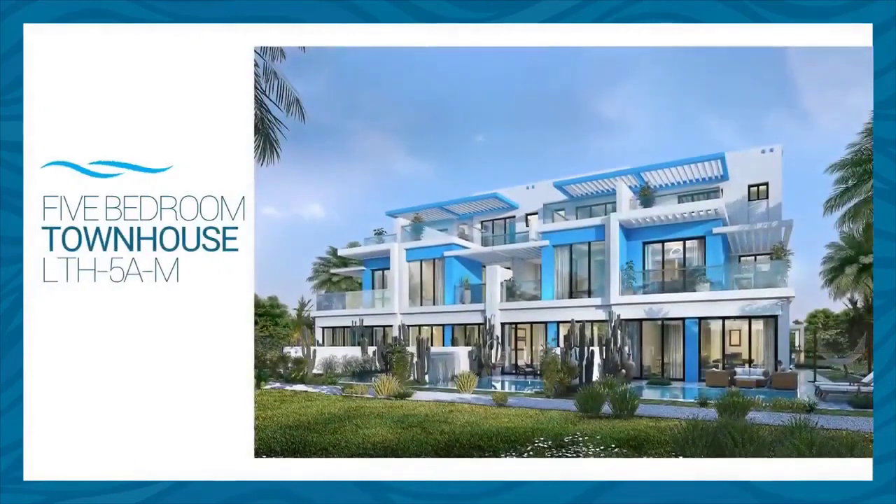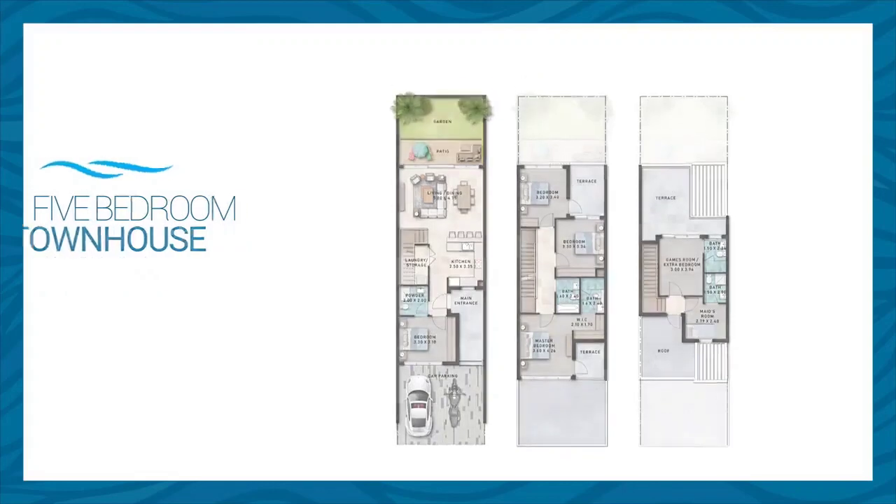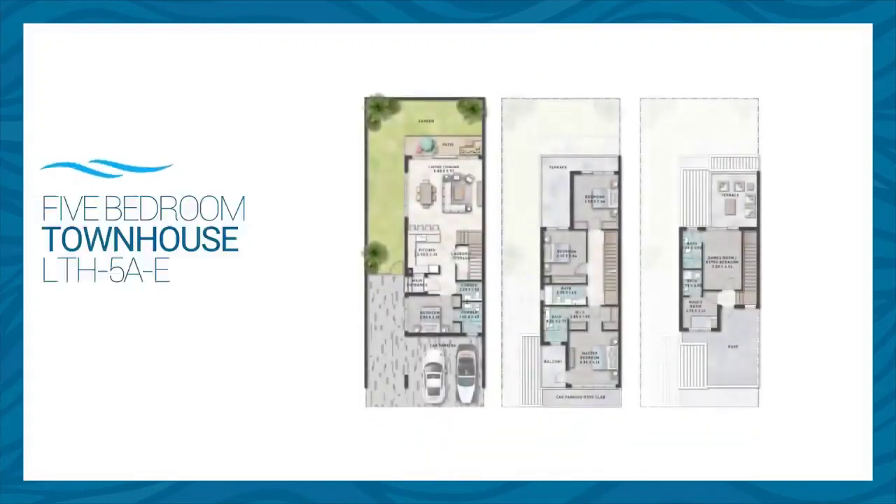The five-bed townhouse has an area of 2,854 square feet and is available in middle and corner formats. In addition to all the features of the four-bed, it enjoys a second level for a maid's room and a gaming room that can be used as an extra ensuite bedroom. The corner unit enjoys an extra large back and side yard with an approximate area of 60 square meters.